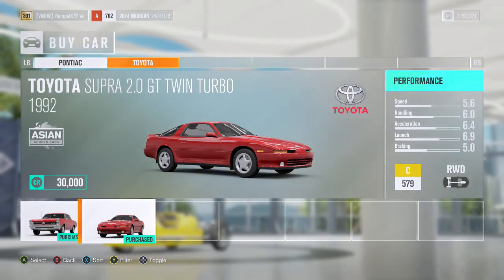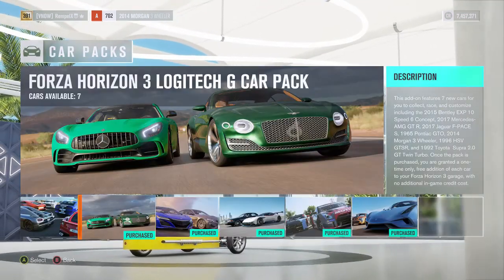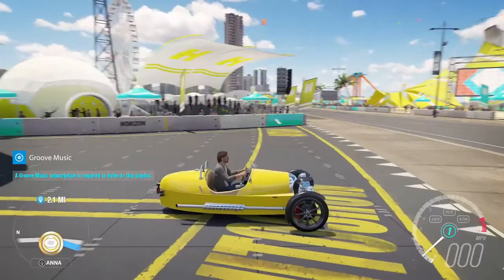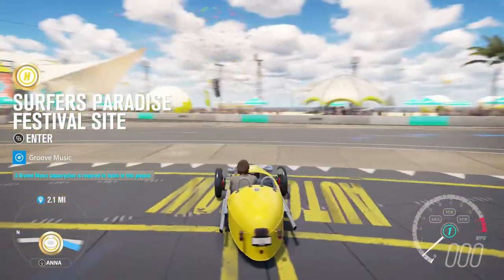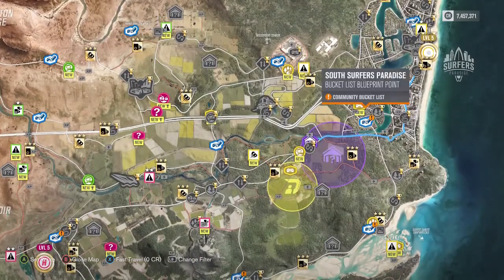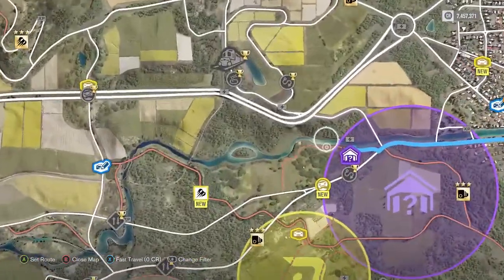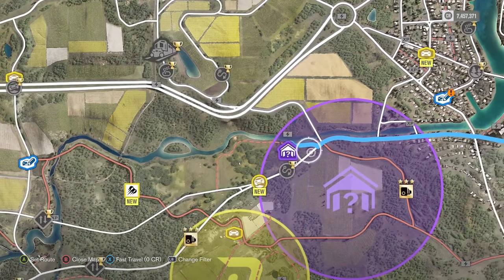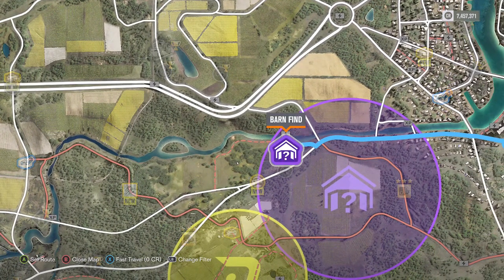I'm going to be taking you guys to this barn find in my Morgan three-wheeler, which has an engine swap. It's about two miles away — I already went over there with my drone. You can see it's right over here near the yellow, right on the edge of the circle. So I'll see you guys there.